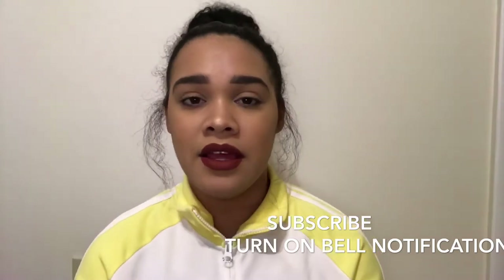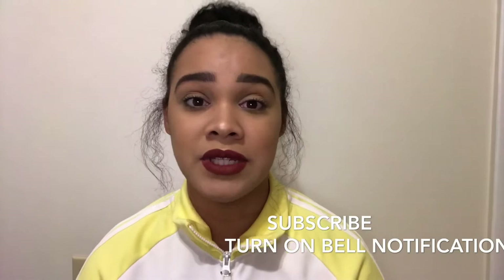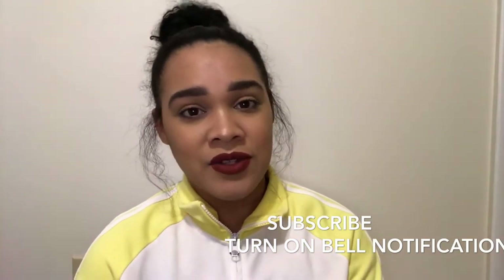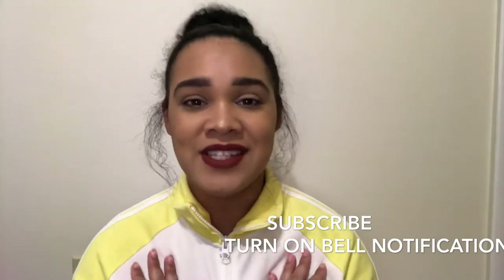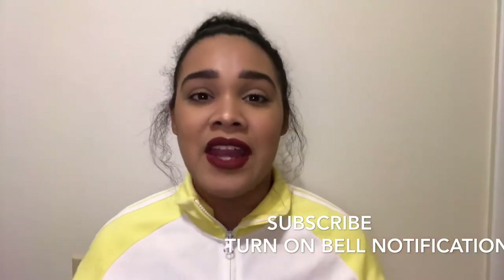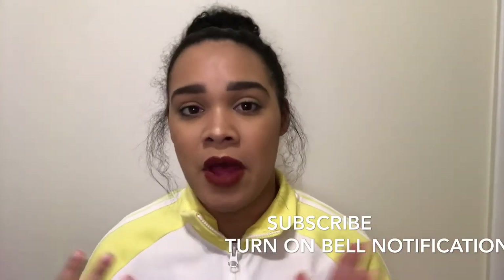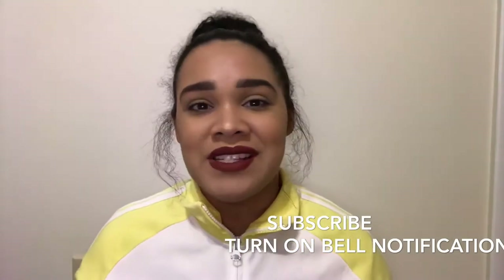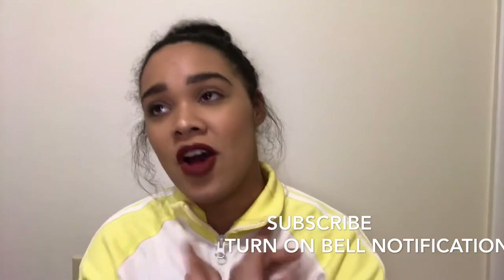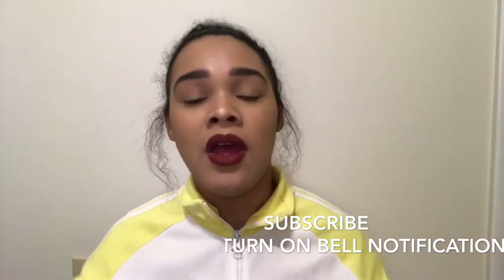I hope you guys enjoyed this video. If you do, please give this video a thumbs up. Please subscribe to my channel if you like the videos that I upload on Fridays and Saturdays. Don't forget to turn on the bell notification so YouTube lets you know every time I upload, and you won't miss any videos of mine.